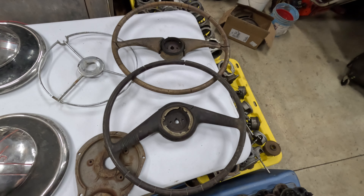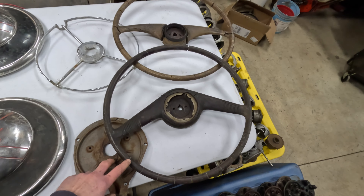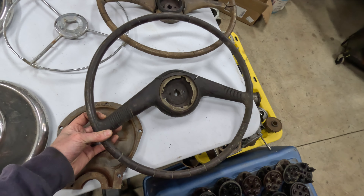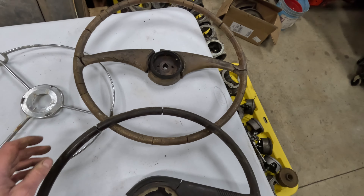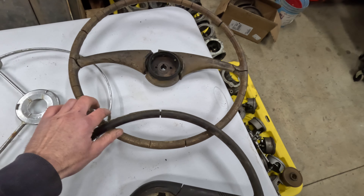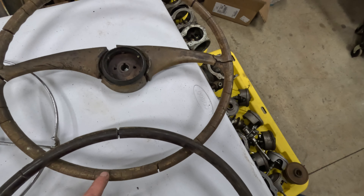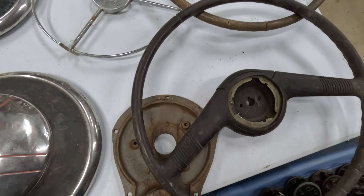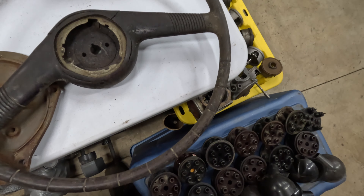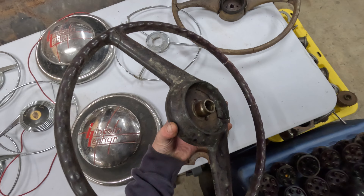Of course, if you've got trim rings, you've got to have steering wheels. There were three of these in the lot — one of them found a new home before it even made it onto the truck. This is a 42 to 48 style, and this one's actually the earlier style — I think 40 to 42. They're pretty rough, especially this one. As you can see, it's pretty cracked up, but it would be a good piece to recast. This one, I think, is probably savable if you just want to make a driver — it's not going to be perfect, but there's enough left that you could fill most of the cracks and make a decent wheel out of it.